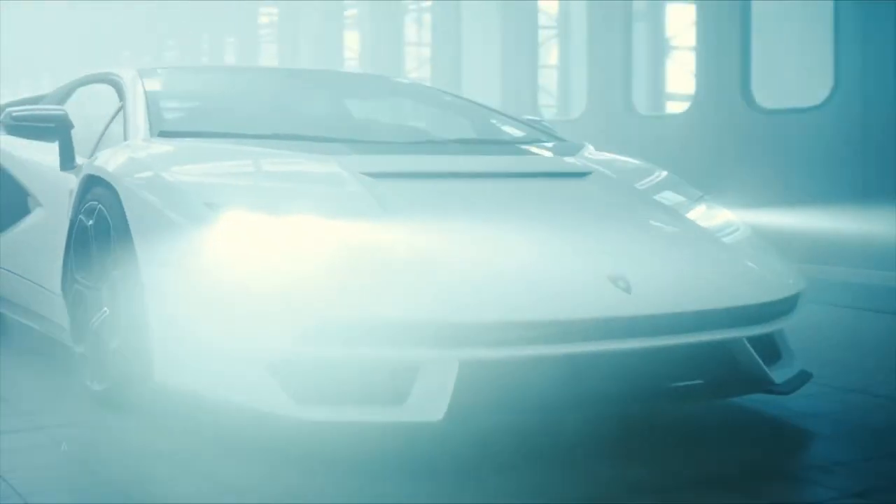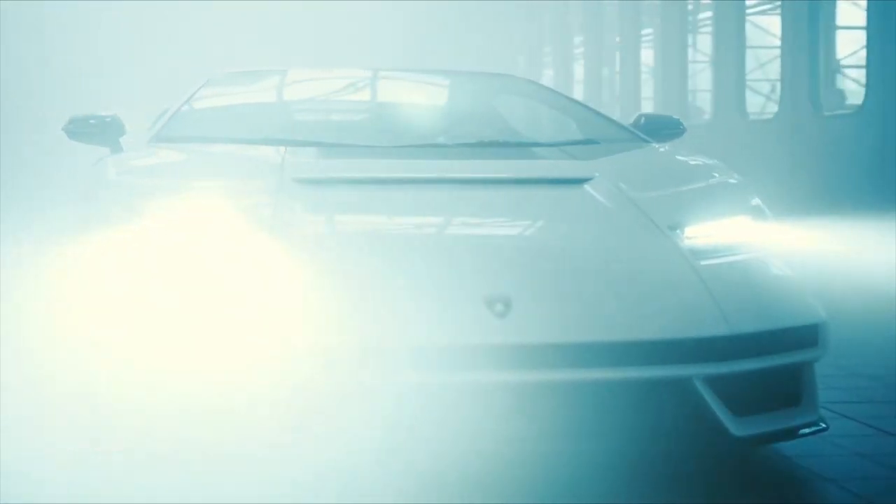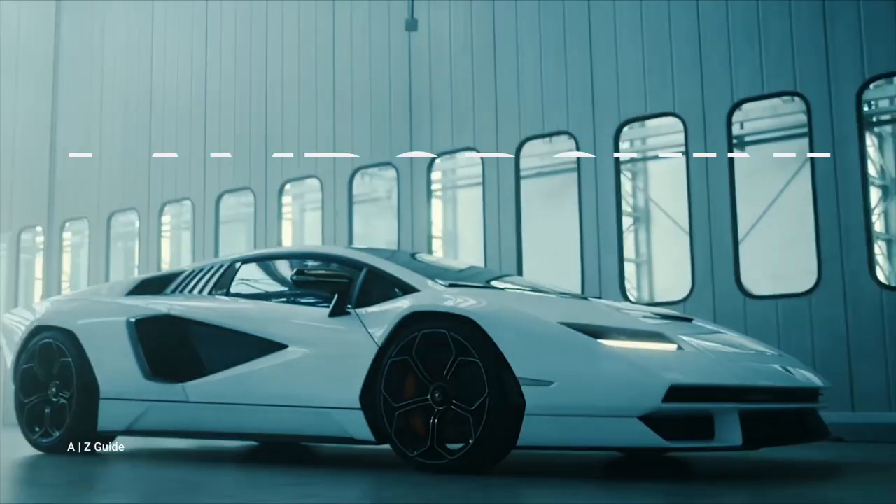What is love? Seriously though, what is love for you? Is it a universal truth? An idea? A phenomenon? For me, it's a Lamborghini Countach.